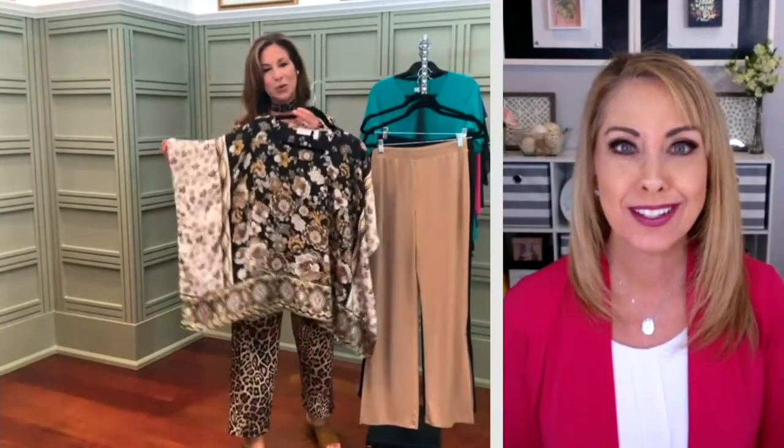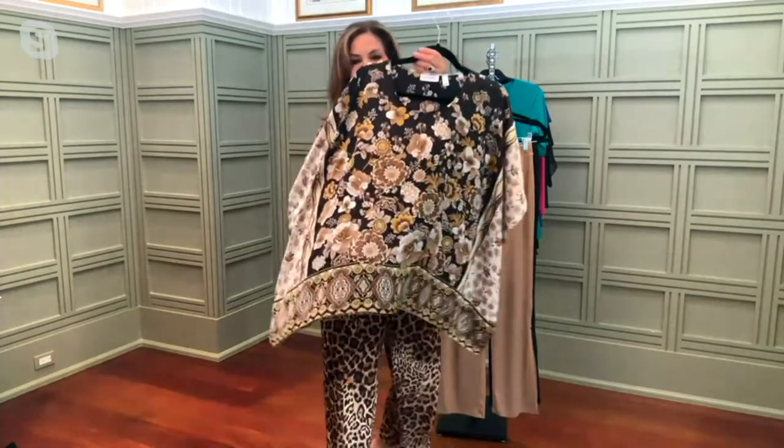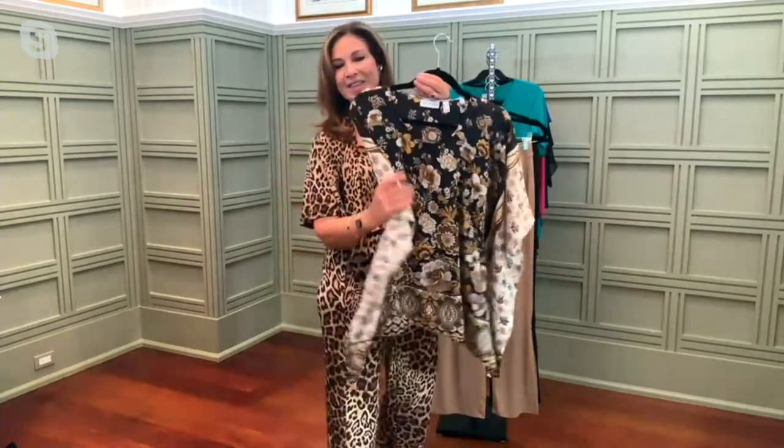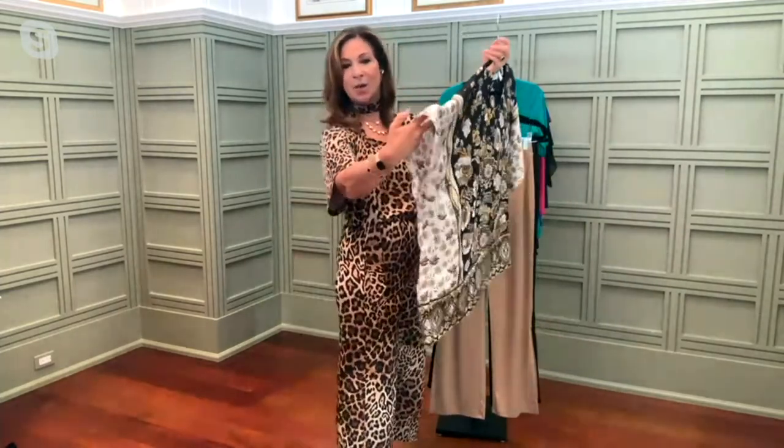On your silky charmeuse that is 100% poly, machine wash and tumble dry — you would never believe what we can do with poly nowadays because it really feels like a silk charmeuse. This is not like anything you've ever felt before. It's so delicious and so gorgeous.